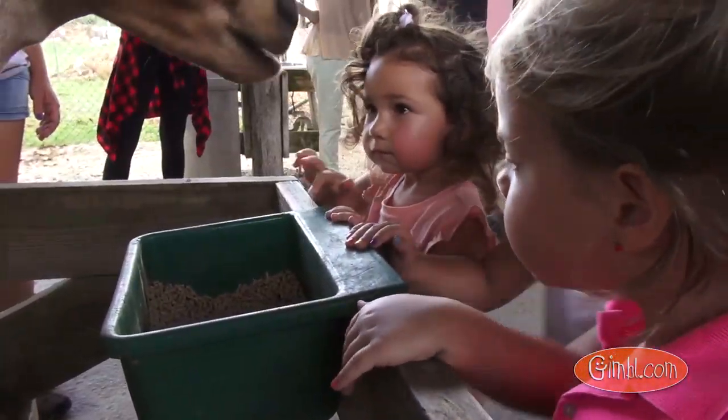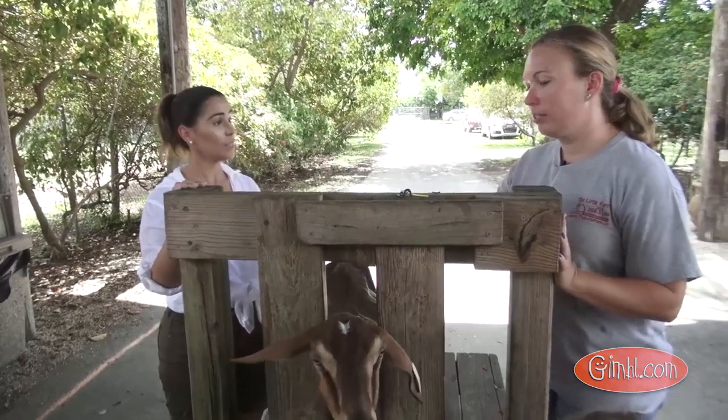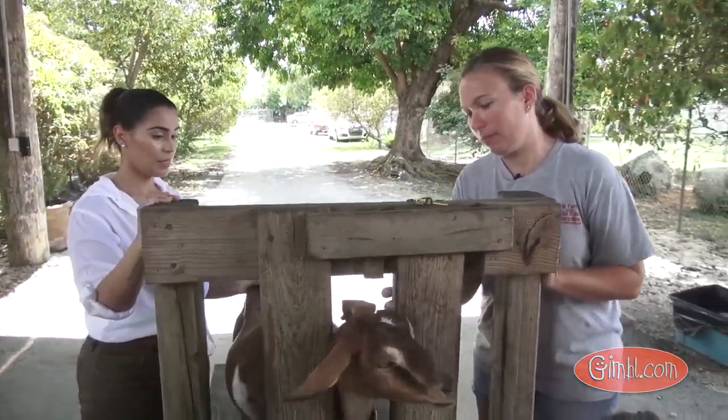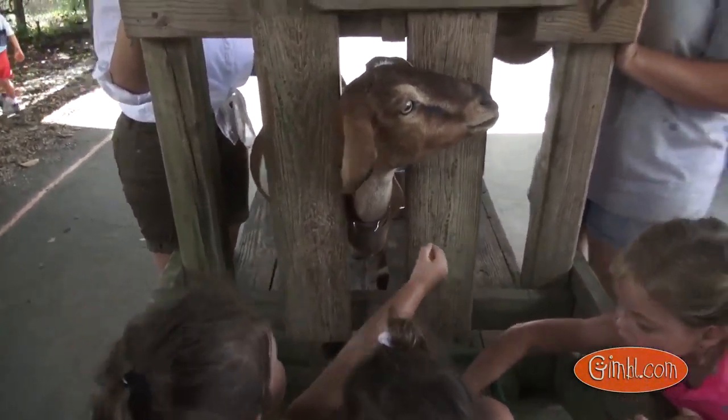And what is this that she's in right now? This is the milking stand. We put our goats in here and it just opens up like this. But she's trying to escape so we're going to close it. Usually she eats her food and we just milk her.